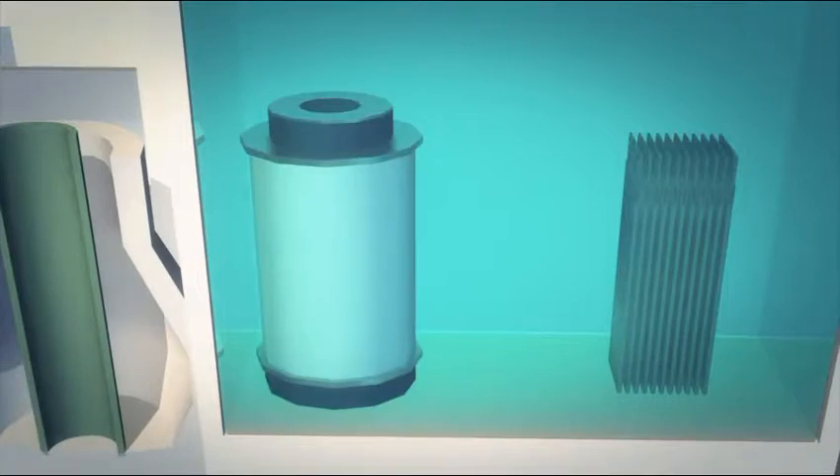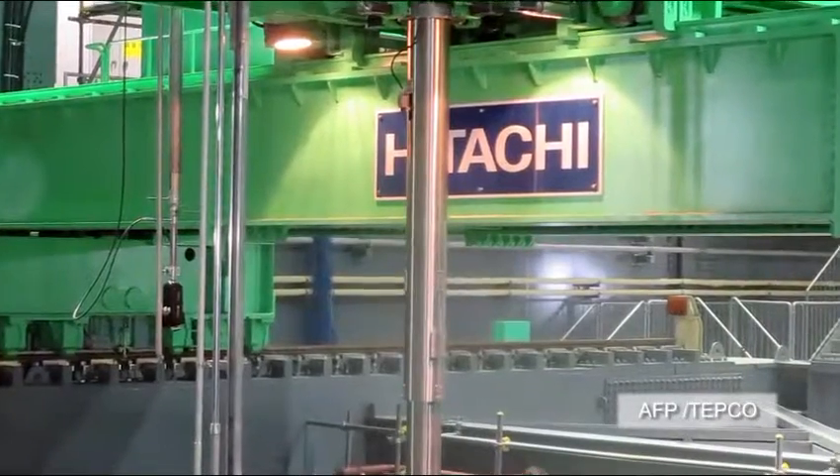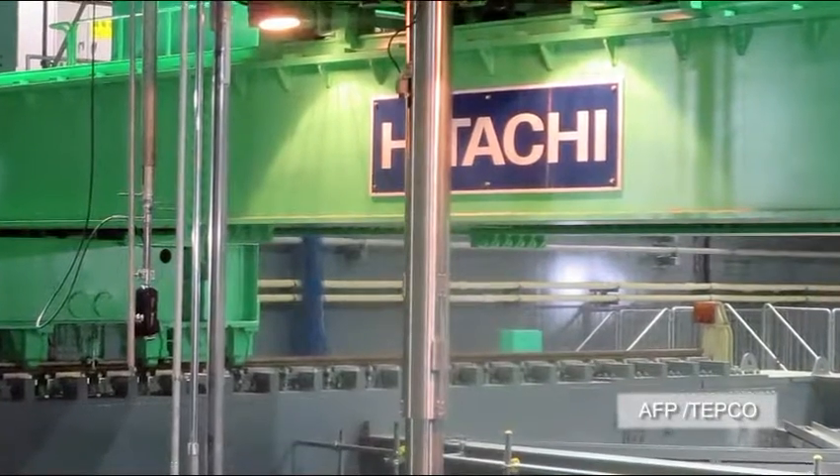Once 22 assemblies are placed into each fuel cask, they are expected to be moved to the shared cooling pool outside the reactor.